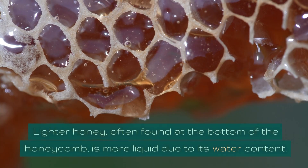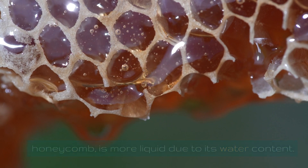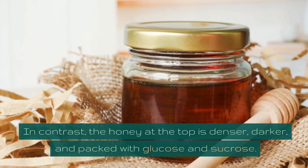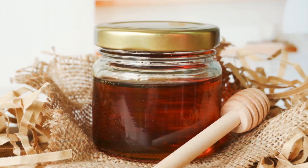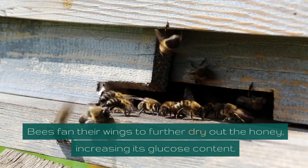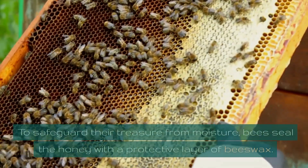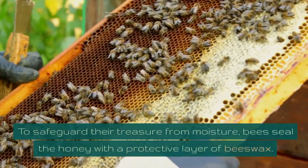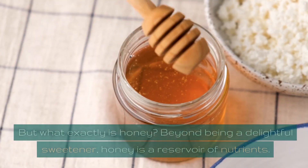Lighter honey, often found at the bottom of the honeycomb, is more liquid due to its water content. In contrast, the honey at the top is denser, darker, and packed with glucose and sucrose. Once the transformation is complete, preservation is key. Bees fan their wings to further dry out the honey, increasing its glucose content. To safeguard their treasure from moisture, bees seal the honey with a protective layer of beeswax.